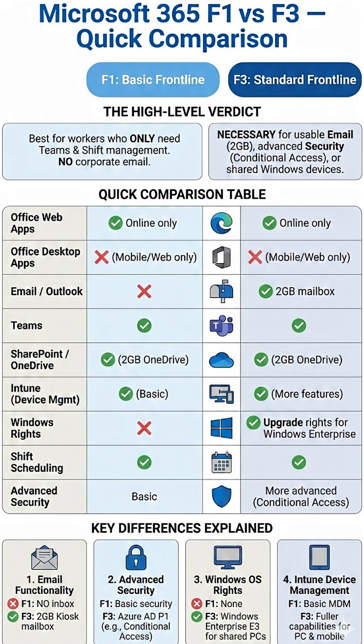F1 comes with the basic web version and is useful for mobile-only users, but the F3 license is more powerful. It can give you a 2GB mailbox, Teams, SharePoint access, security features, and you can upgrade your laptop to Windows 11 and access the Windows 11 Enterprise version.